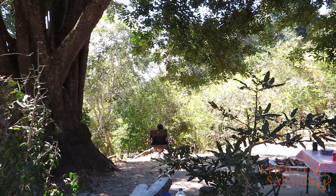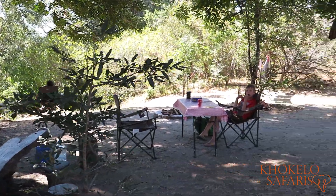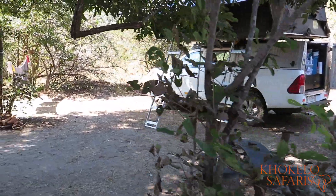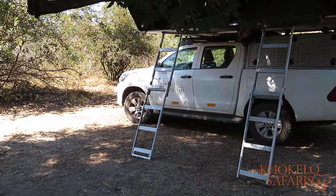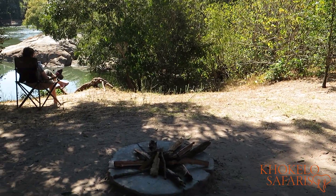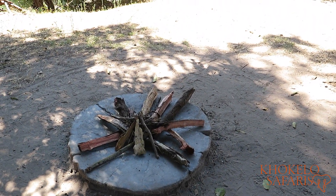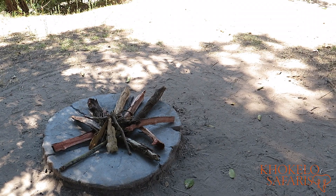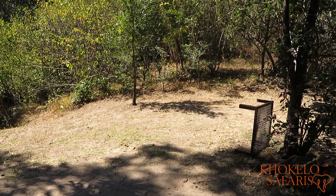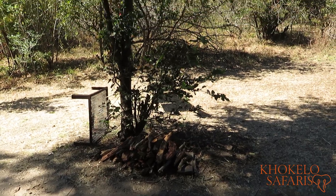At each campsite there is always a little table made of natural wood that they found in the area — they are very eco-friendly here. They do provide firewood, which is a very nice thing. The firewood is laid out for you on the fire pit itself in a nice star pattern, so all you have to do is put a little firelighter in and it will burn. They clean out the fire pit once or twice a day depending on usage, and there is a big bundle of wood that you can use — it's all included, which is great.